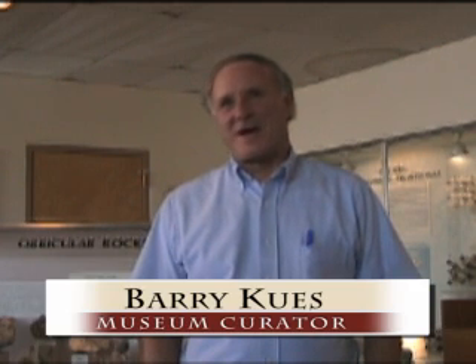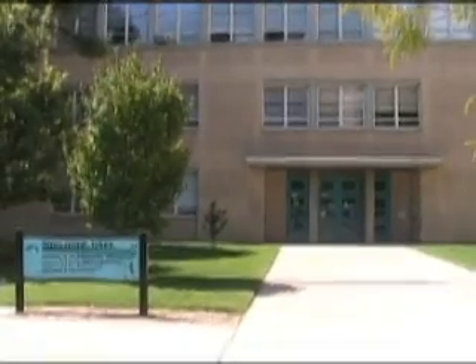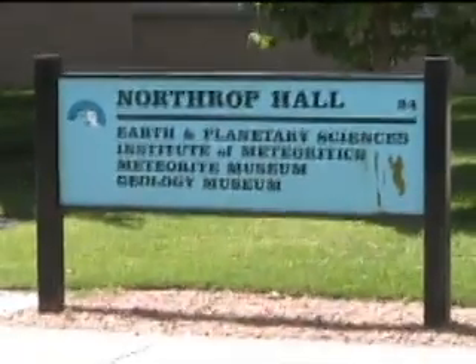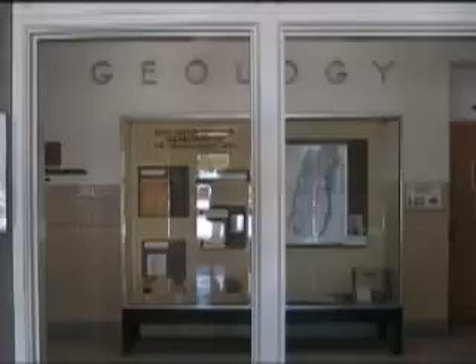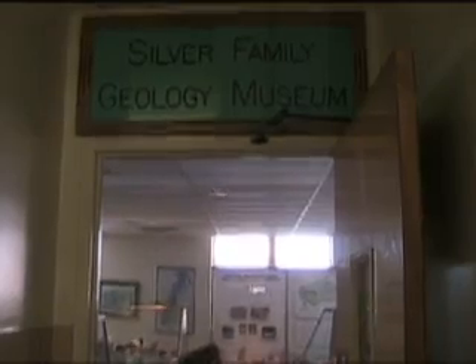The museum actually got started back in the 1930s when Stuart Northrup established it in Shoals Hall, and then when this building was built in 1952, the museum moved over here, got its own room, and it's been in this room ever since.